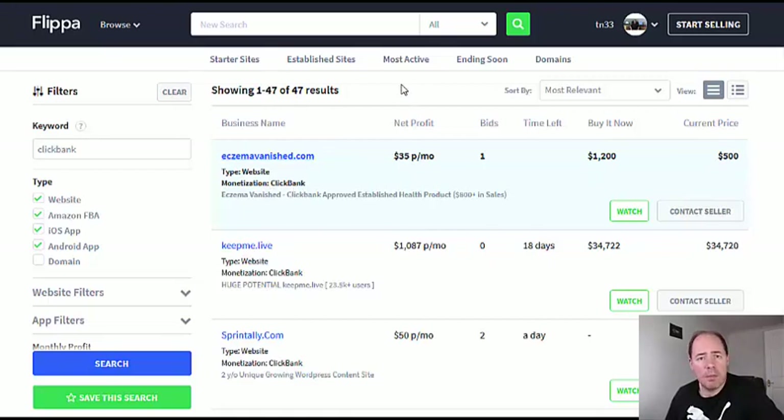These will most probably be Clickbank affiliate websites — they have affiliate products from Clickbank on the website. These won't necessarily be product-selling websites. There's a difference: these will be affiliate websites, not vendor websites. So they won't be selling products on Clickbank, they'll be referring products on Clickbank.